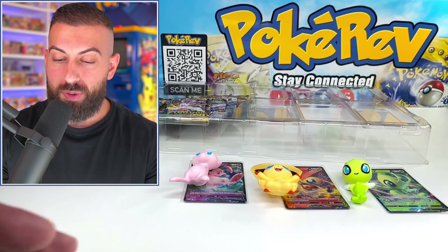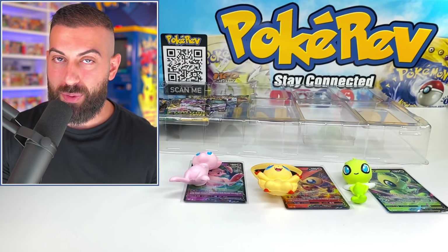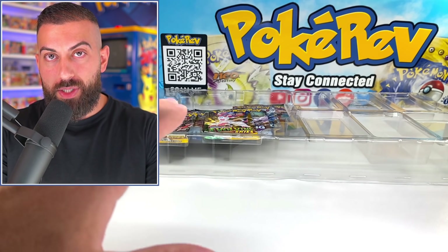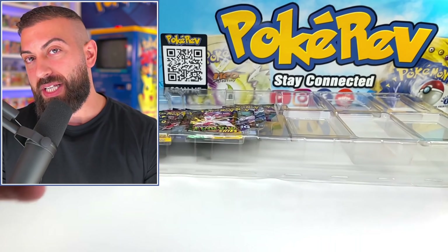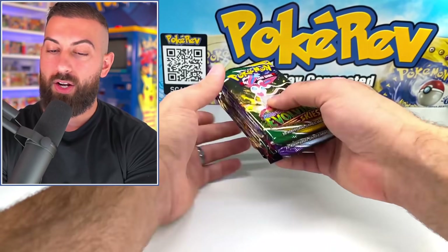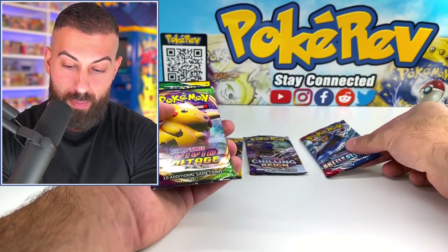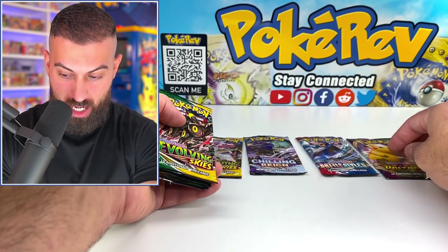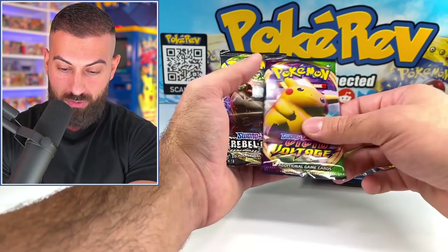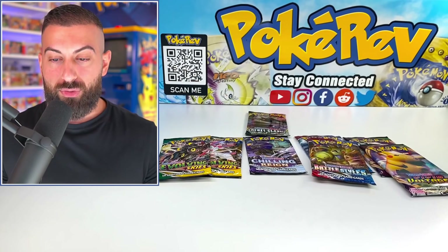So to get started, those three cards with our three squishies - you're looking at about $25 in value just for this stuff right here. Let's see what packs we have. I think there's eight total: we got one Evolving Skies, one Chilling Reign, a Battle Styles, a Vivid Voltage - really nice selection. And they threw a Rebel Clash in there too, so you've actually got five different sets in here.